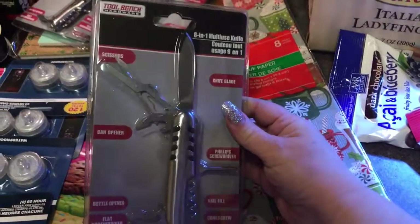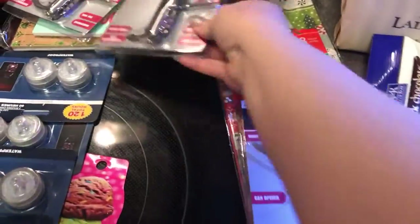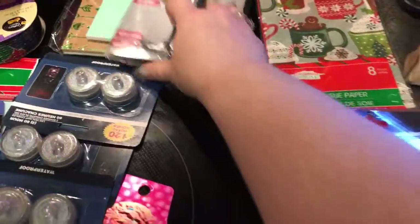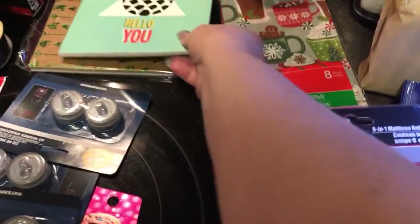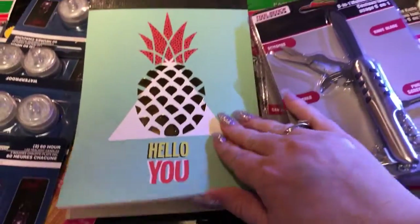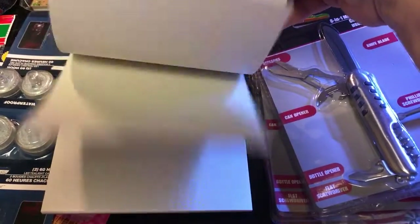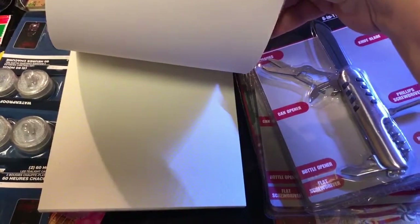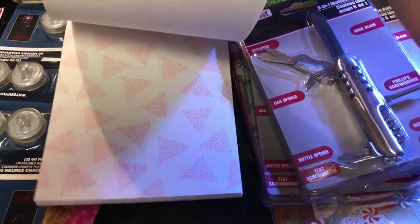I found these by Tool Bench Hardware and I got — I think I actually got four of these, but there may be one in another bag somewhere. I also found some writing paper; I write to my great-aunt in California and my great-aunt in North Carolina.